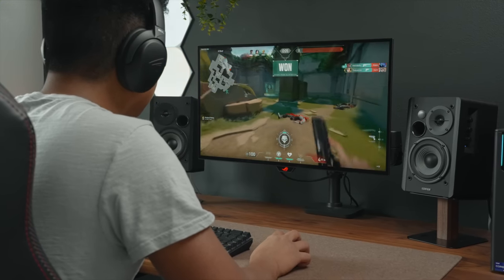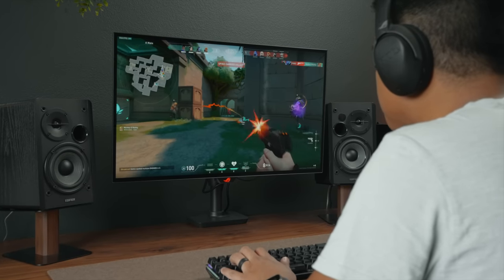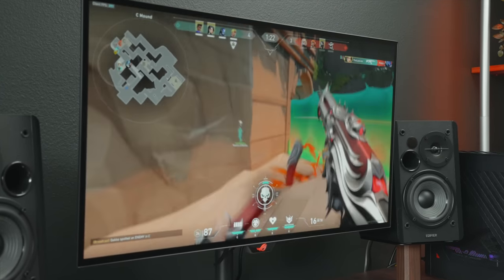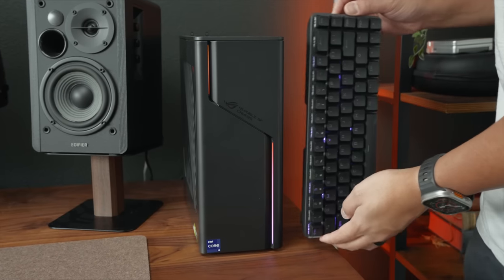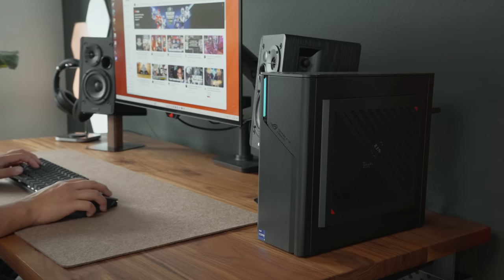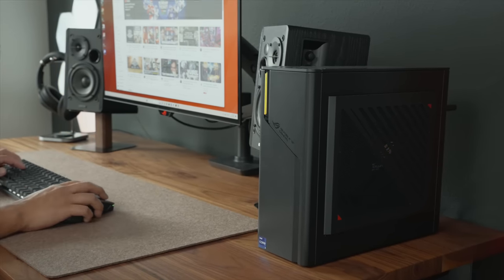In fact, I tried playing Apex and Valorant on this thing and the gameplay was so smooth. This device is so versatile — you can use it in various environments. It looks professional enough to be used in a workstation, it's a great centerpiece for a full-on battle station, and its compact design makes it a perfect console replacement for a living room setup. If you're looking for a computer that can do it all, I highly suggest checking out the ROG G22CH.